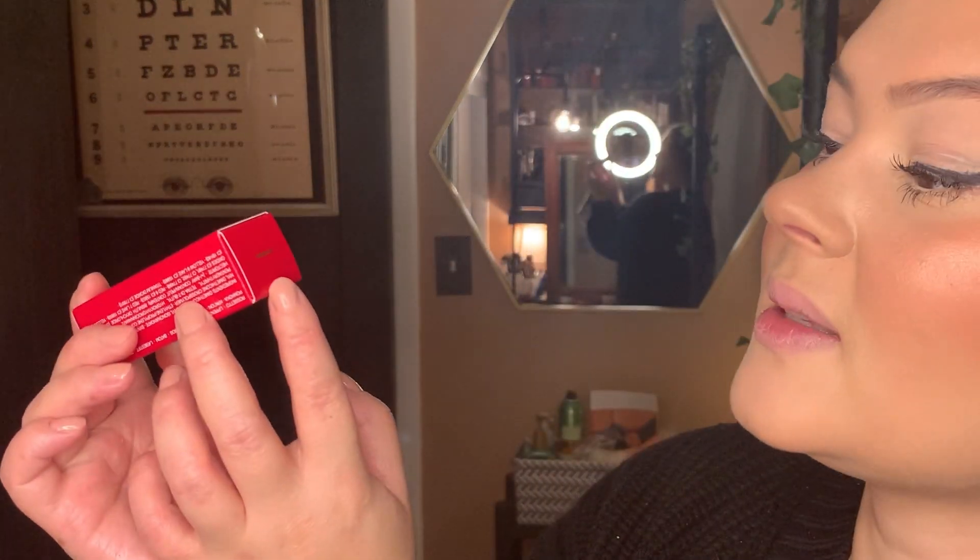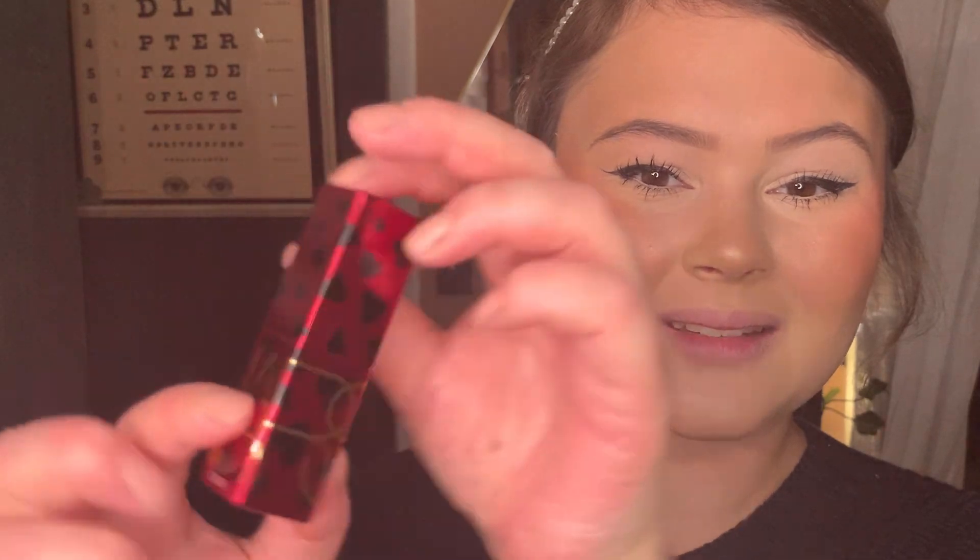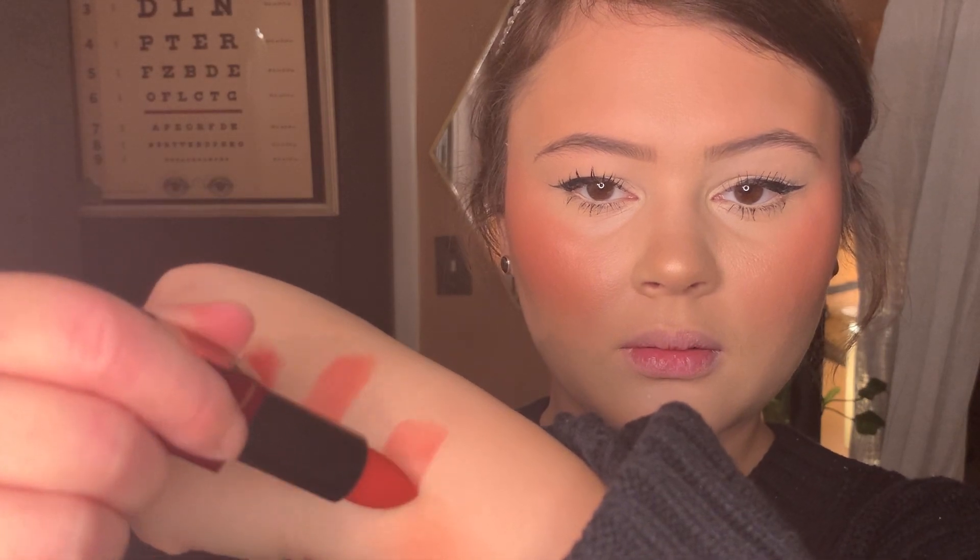And then the next one is Bernice. What do you look like, Bernice? Cute — she's got little hearts. And she's advertised as a brick red. It's pretty. I probably wouldn't call that a brick red — it's more of a poppy, I would say. Still cute though. I'm going to try this one on — the Bernice. Very pretty.